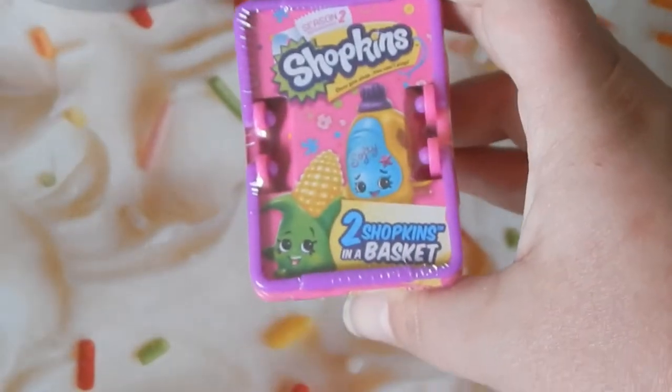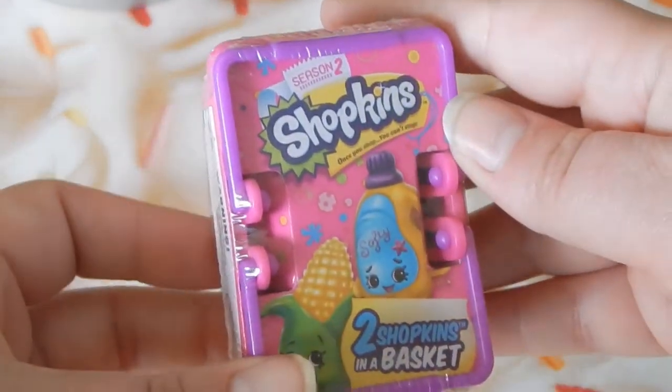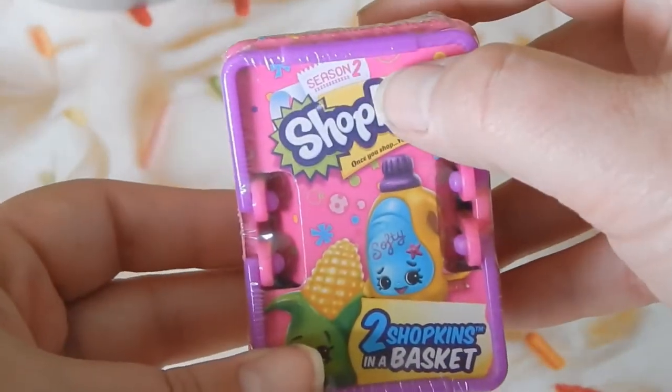I wanted them for a while, and then she came out and unboxed Season 3. I didn't get Season 3 because the stores I went to still couldn't find Season 2. So hopefully they get Season 3 and I get the ones I've been looking for. But yeah, here's my Shopkins — enjoy!